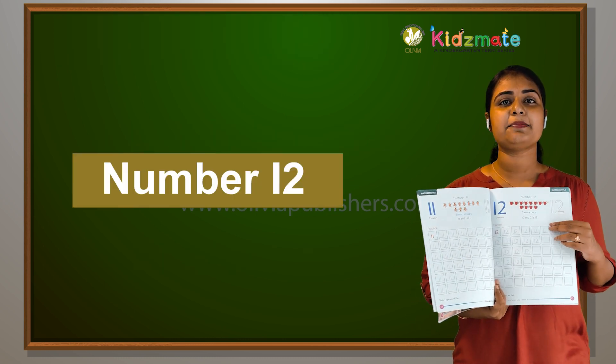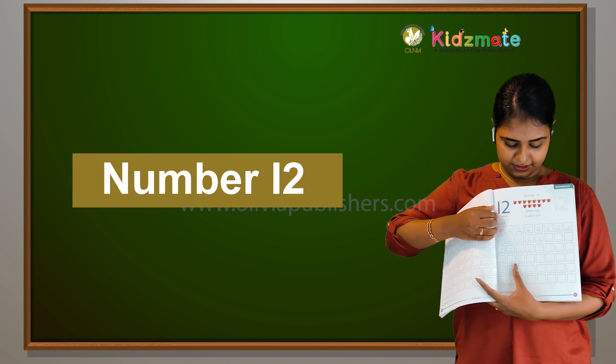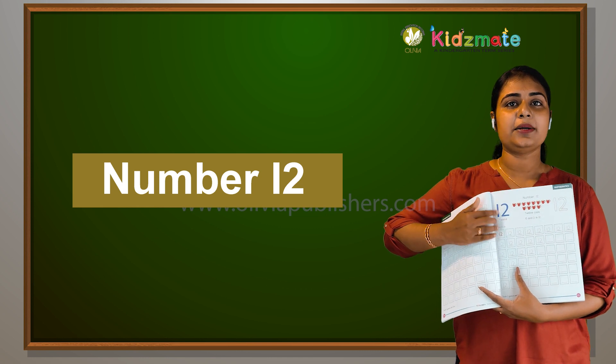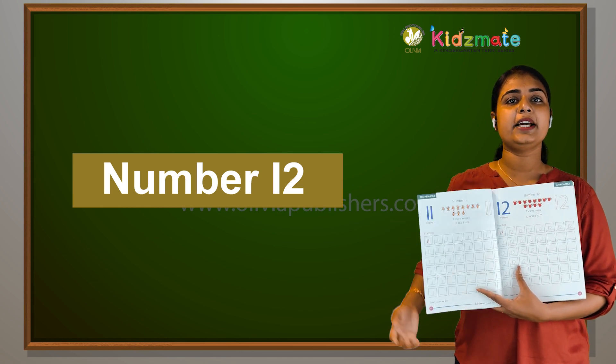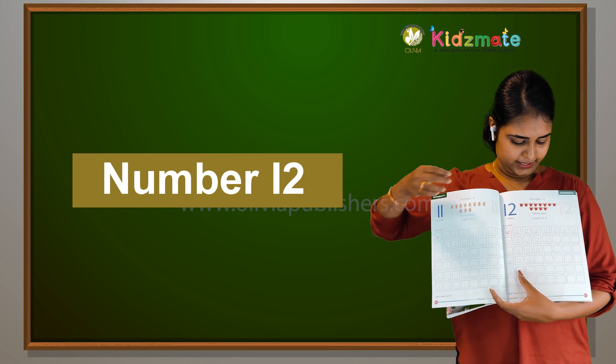So the next number is 12. What is the number? 12. The digits are 1 and 2. If you learn more than 12, the number 12 will come.